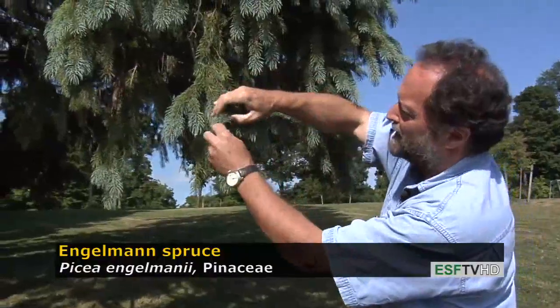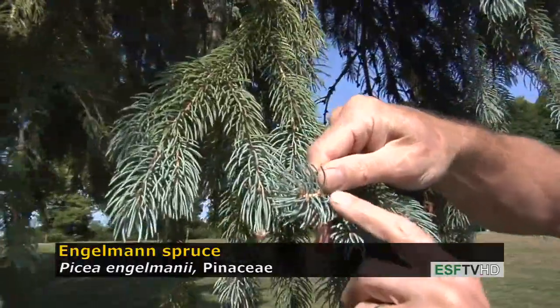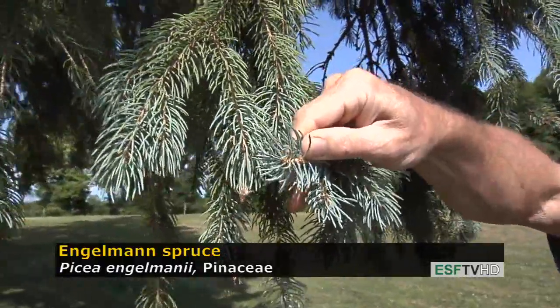If you look carefully at the stems, which are white in color, there's a very fine layer of pubescence on Picea engelmannii that is absent from Picea pungens.